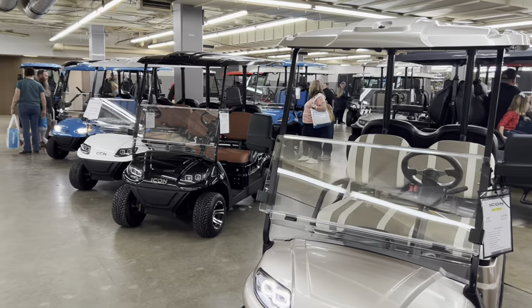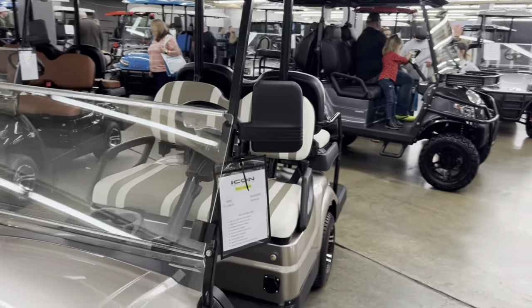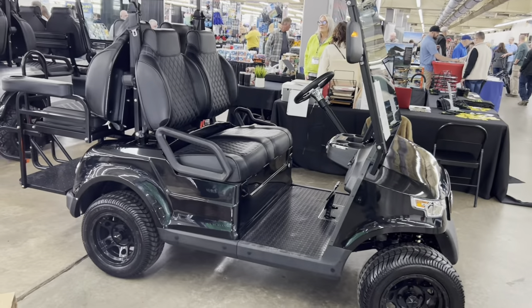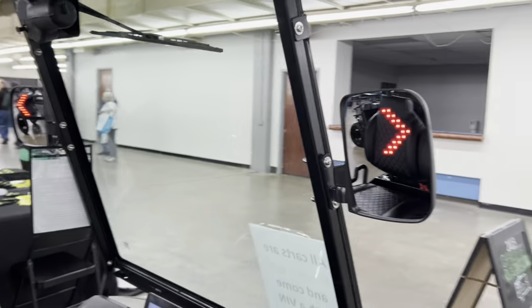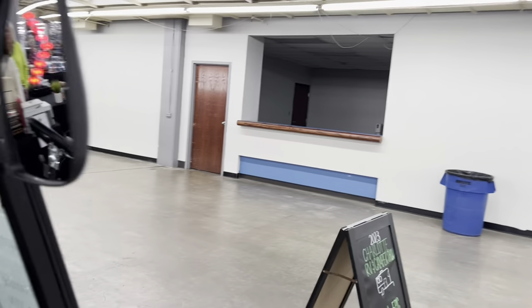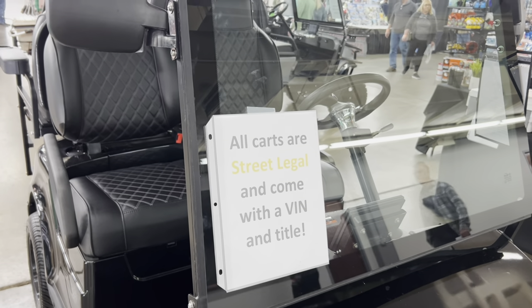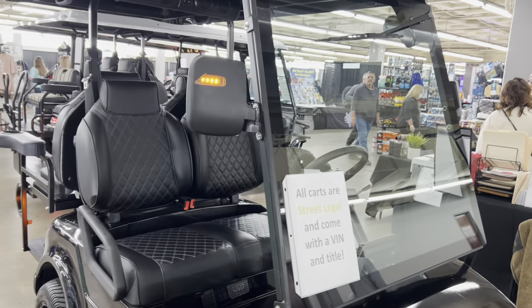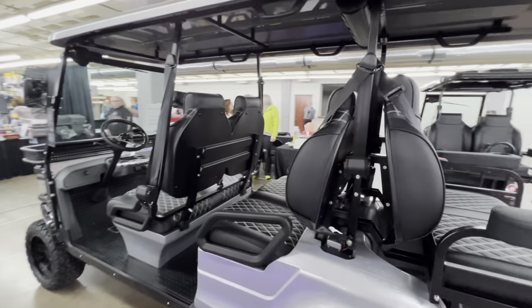If you are in the market for a golf cart, these are not disappointing at all. $10,000 for this one. This one over here — look how sharp that is. It even has turn signals in the mirror. The sign on the front says all carts are street legal and come with a bin and a title. I could see me hot rodding down to Magic Kingdom in this thing. Look at this one — it's like the stretch limo of golf carts, it's got a second seat in the back.